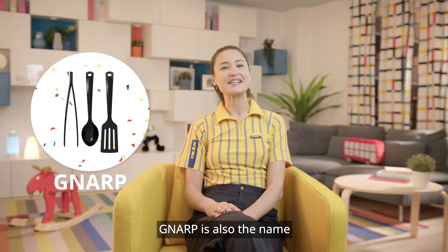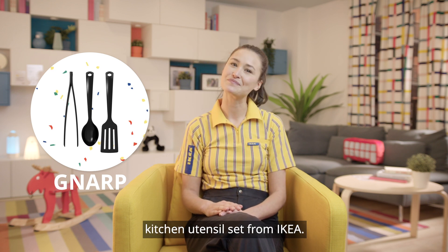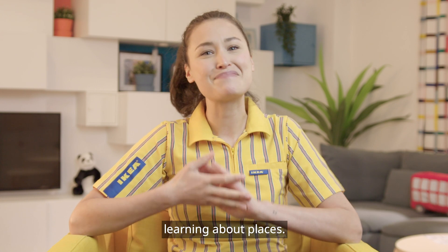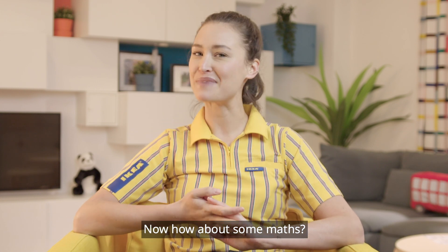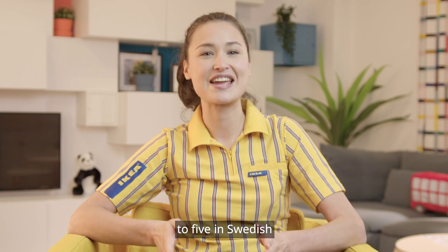Gnarp is also the name of a three-piece kitchen utensil set from IKEA. So I hope you have enjoyed learning about places. Now, how about some maths? Let us learn how to count to five in Swedish.